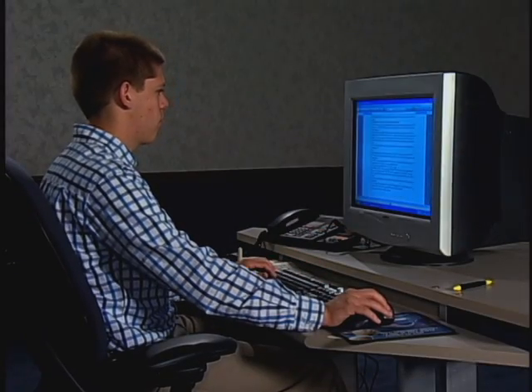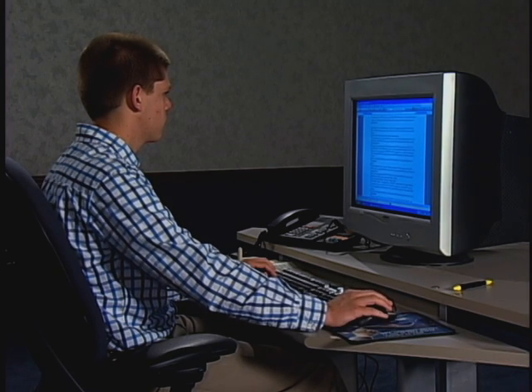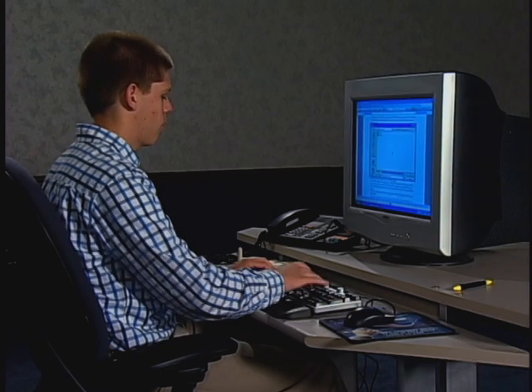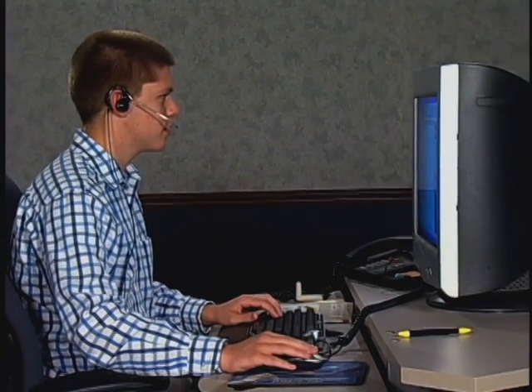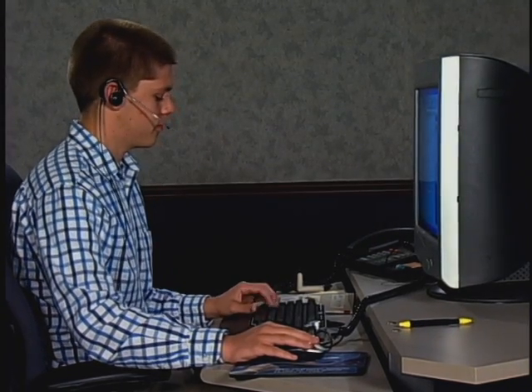Tilt the monitor so that overhead lights do not reflect and strain your eyes. If you use a copy stand, place it as close to and at the same level as your monitor. This reduces eye movement and fatigue by shortening the distance between copy and screen. If you spend a lot of time on the phone, use a headset. It keeps your hands free for the keyboard and prevents awkward positions trying to phone and type at the same time.